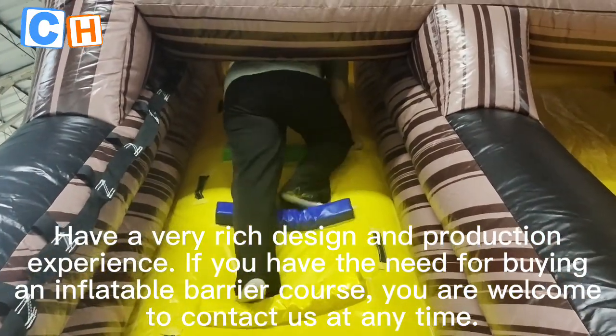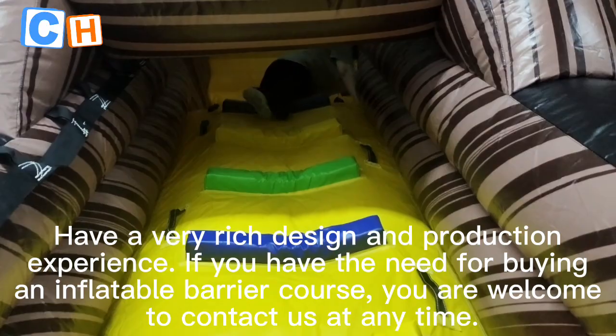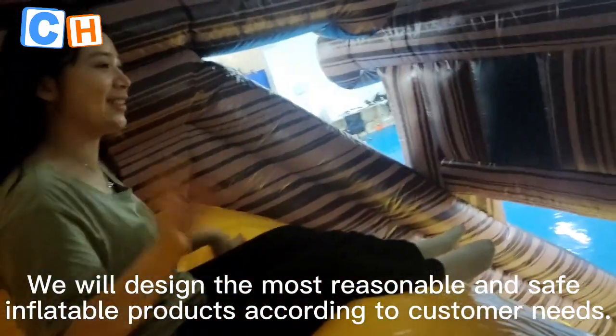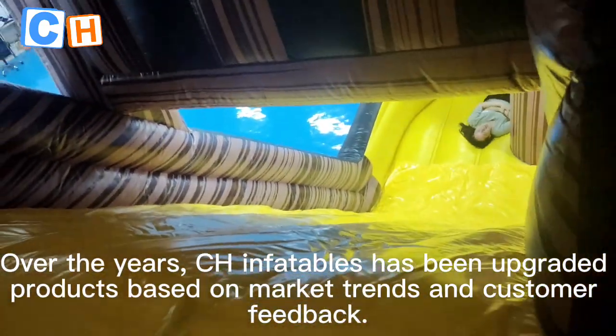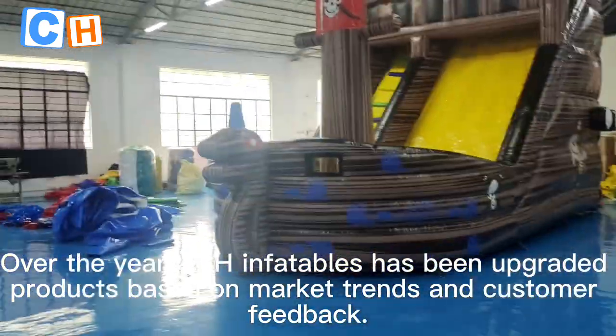If you have the need for buying an inflatable product, you are welcome to contact us at any time. We will design the most reasonable and safe inflatable products according to customer needs. Over the years, Chinflatables has upgraded its products based on market trends and customer feedback.